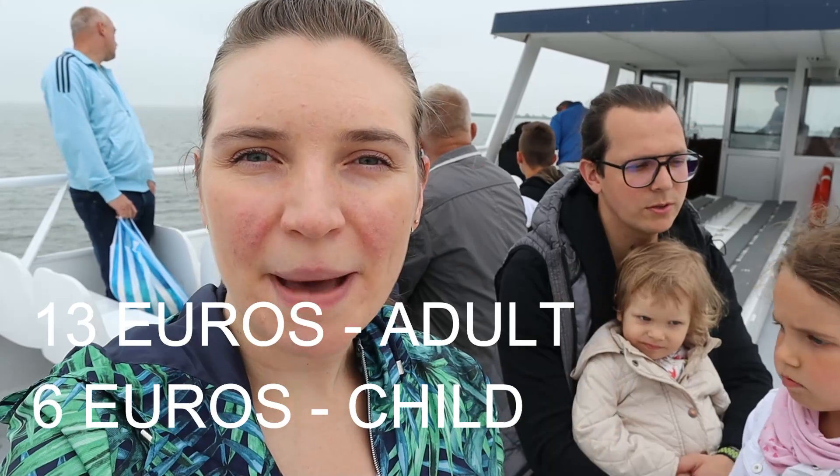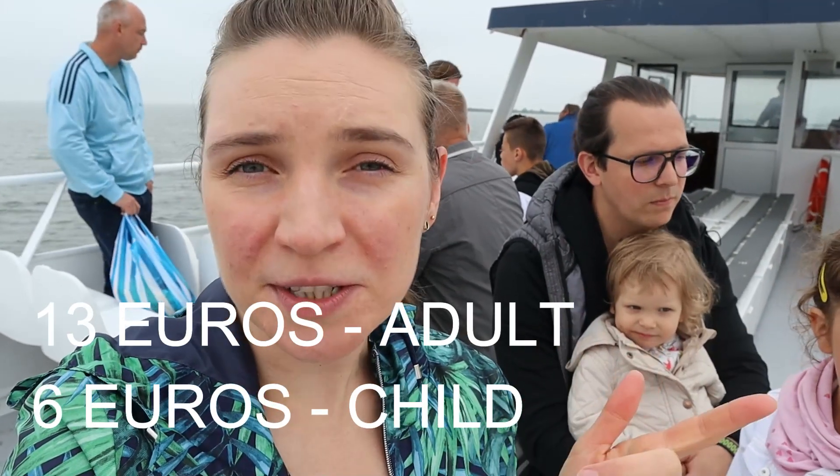Well guys, we came to Wallendam and we saw this offer — a ship that goes to another town, to an island. We decided to go on a voyage and take this ship. We bought tickets: it was 13 euros for one adult person for a return ticket and only 6 euros for a child for a return ticket. And we are so happy — we are on the ship now, it's so beautiful here!